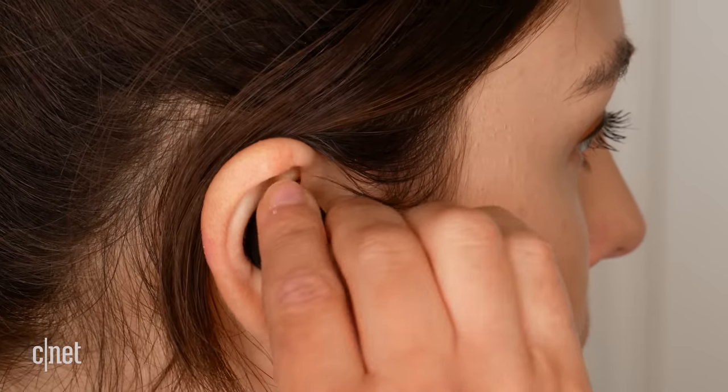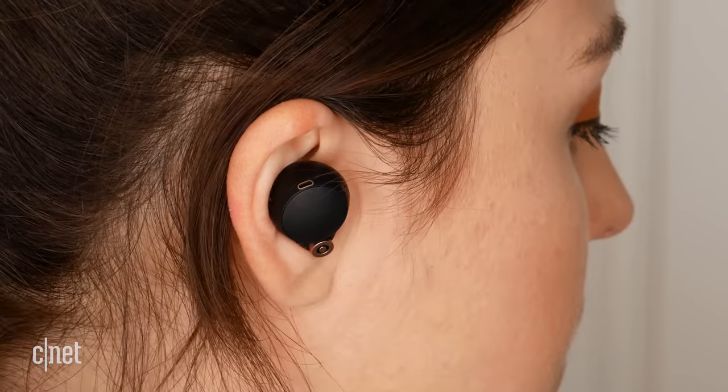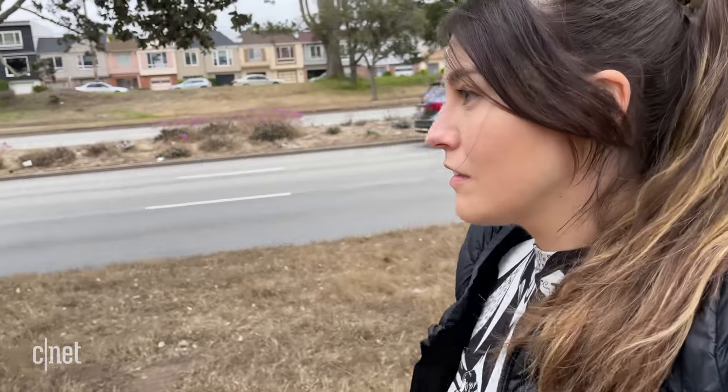Both earbuds do an excellent job of blocking out sounds from the outside world. The ANC on both works across a range of different frequencies — from low rumbling commuting traffic sounds through to slightly higher frequencies like an overhead fan or noisy air conditioning. These will really make you feel cocooned in your own personal wonderland of silence. If I had to pick one, I'd say the Sony just edges out the AirPods Pro by the tiniest amount, and the seal will make all the difference. For transparency mode, the AirPods Pro are still best in class — it sounds super natural.